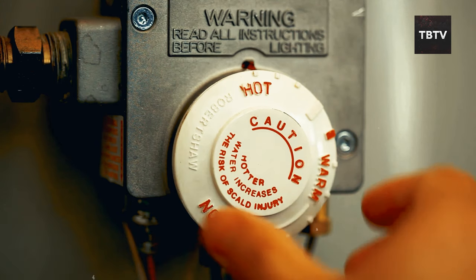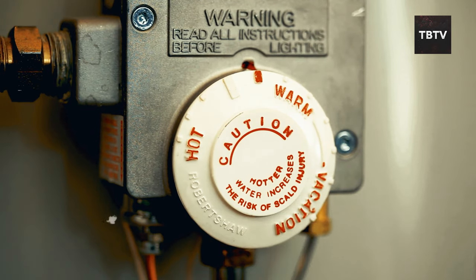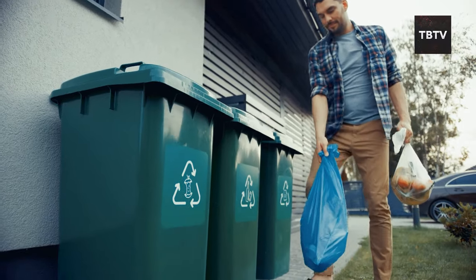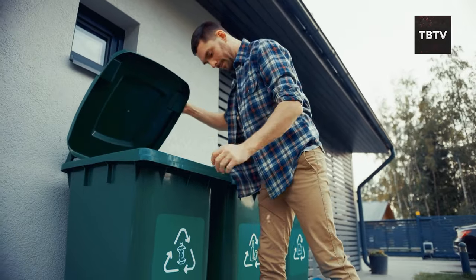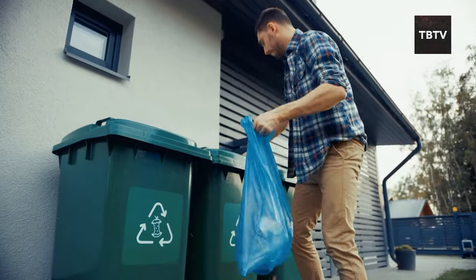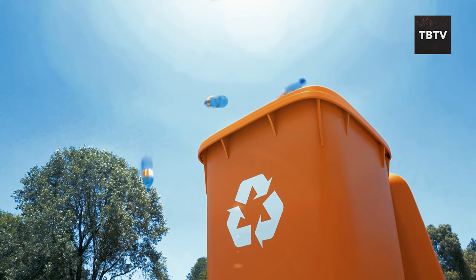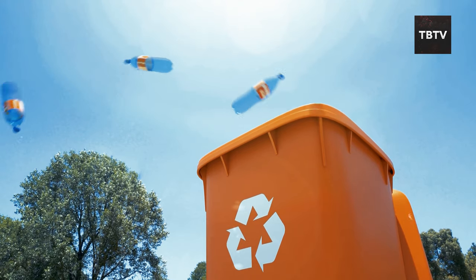Your water heater can store anywhere from 20 to 100 gallons. But those resources won't last forever. That's where the garbage bag comes in. Line a five-gallon bucket with one, add a lid, and you've got a makeshift toilet. Just remember to keep it sealed tight when not in use. You don't want any unwanted visitors — like the creepy-crawly kind.